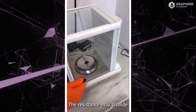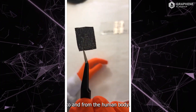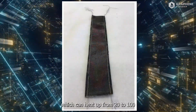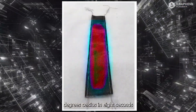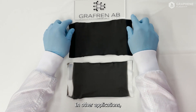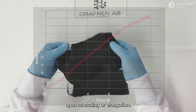The resistance may provide the power to sensors or actuators. It can be suitable for heating applications, or can transmit signals to and from the human body. Graphrin made the world's first fully textile heater, which can heat up from 20 to 100 degrees Celsius in 8 seconds, using just 2 grams of graphene per square metre of polyamide cloth. In other applications, fabrics become pressure sensors or strain sensors, where the electrical resistance changes upon stretching or elongation.